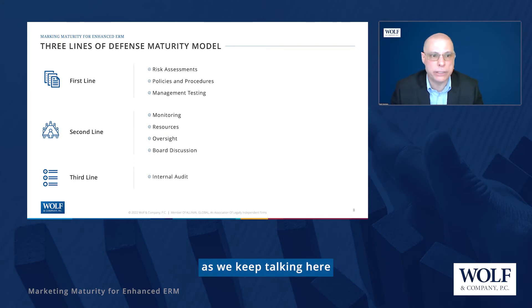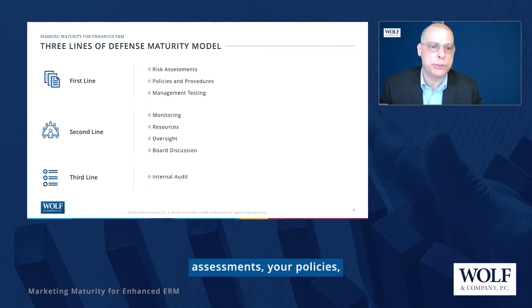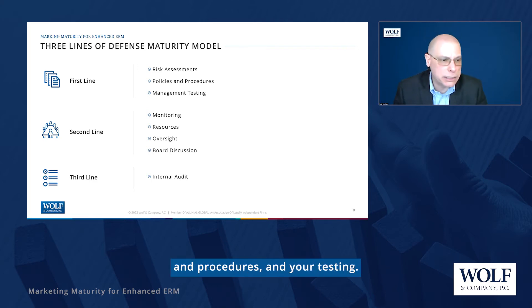I want to overlay the markers for where you are on the maturity curve across all three lines of defense. On the first line, we'll talk about risk assessments, policies and procedures, and testing. On the second line, monitoring, resources, oversight, and board discussions. And I've got a couple of pieces to share on the internal audit side.